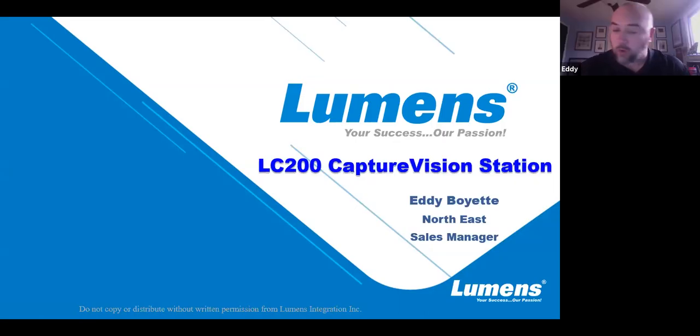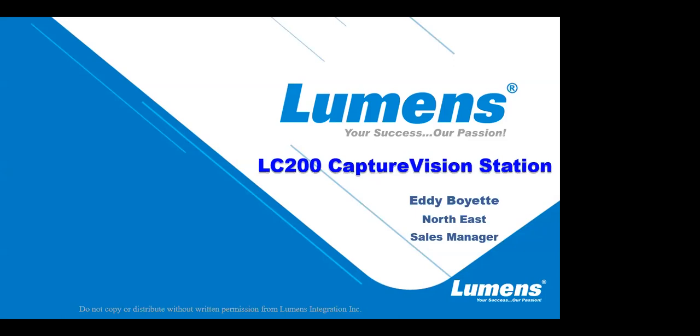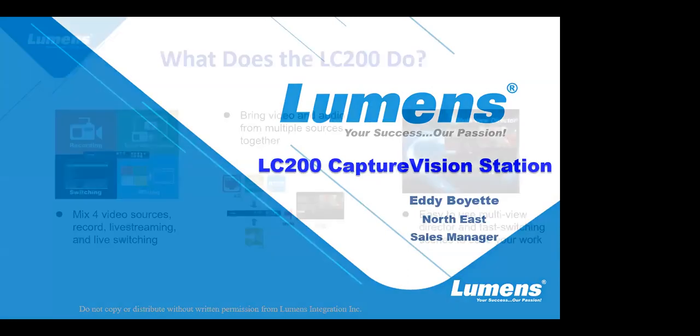Good afternoon everyone, or morning wherever you may be. I want to welcome everybody to this Lumens webinar. My name is Eddie Boyette and I am the Northeast Regional Sales Manager for Lumens Integration. Today I'm going to be speaking briefly about our LC200 Capture Vision Station. If you have any questions, please feel free to jot those down. We will have a question and answer session at the end of this short presentation.